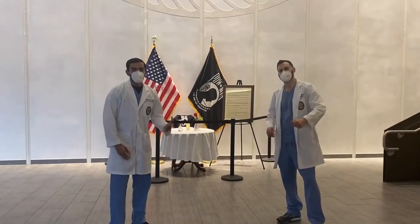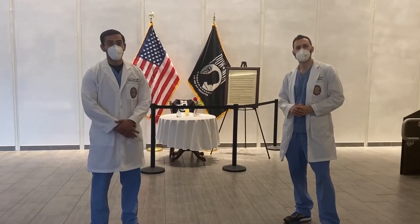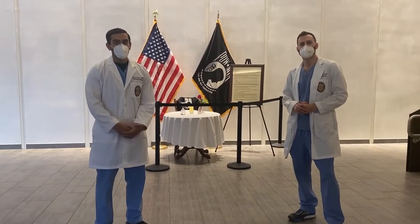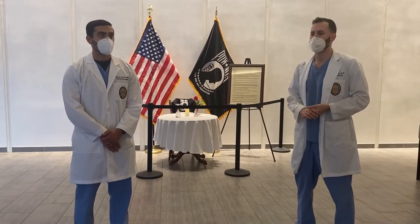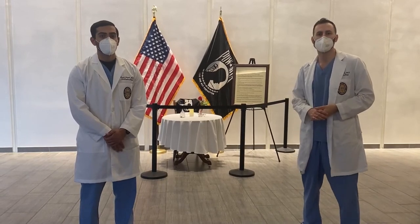Thank you for joining us on this tour of the VA facility we rotate at here. It's a great rotation — a ton of technology, a lot of learning. We hope we get to see you come down and join us here. Like any other VA facility, it's an honor to help take care of those who have served our country. We take it very seriously here, and we hope that you can help us do that as well.